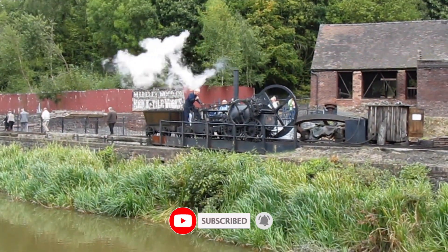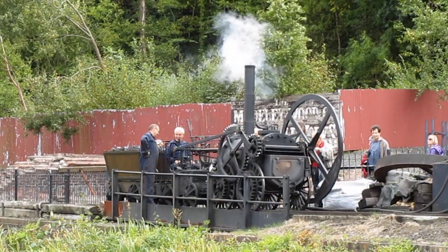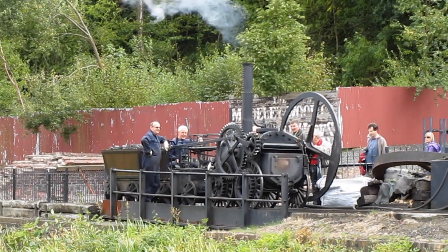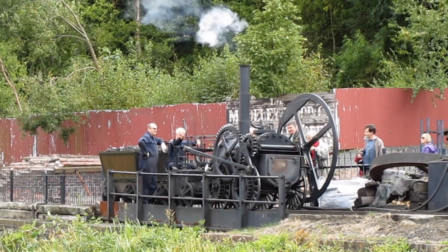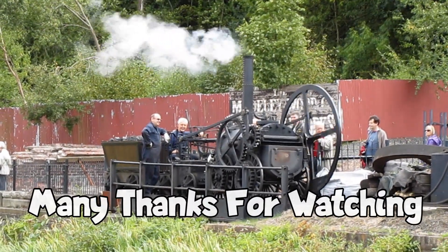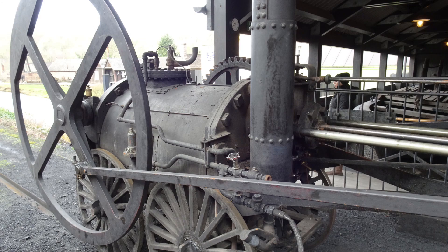Prior to building the Coalbrookdale locomotive, Trevithick had built and demonstrated his steam-powered road carriage, the Puffing Devil, in Camborne, Cornwall, in 1801. Trevithick seems to be a less well-known figure than Stephenson or Brunel, and yet was ahead of their time.